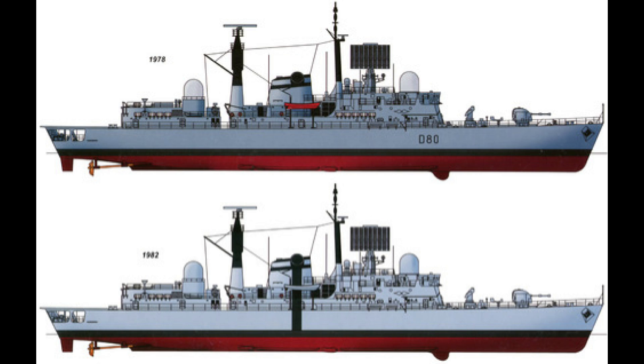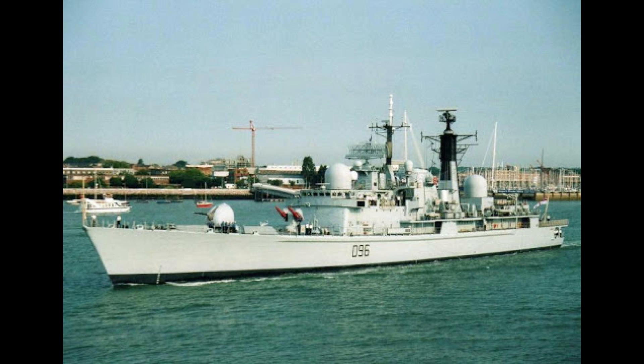HMS Liverpool also provided naval gunfire support in Libya during their civil war. In other news, the Argentine vessels put to sea during the Falklands, making it the second time in modern history that two opponents went to war with the same class of ship. Hence why Royal Navy vessels were painted with a large black line from the top of their funnels down to the waterline.